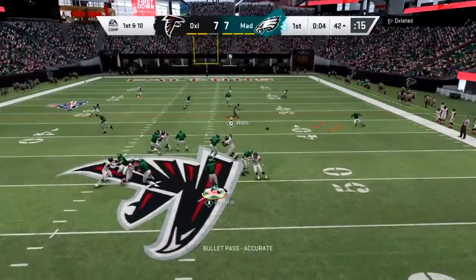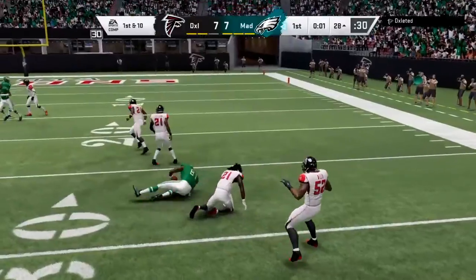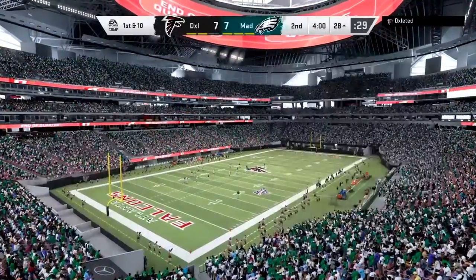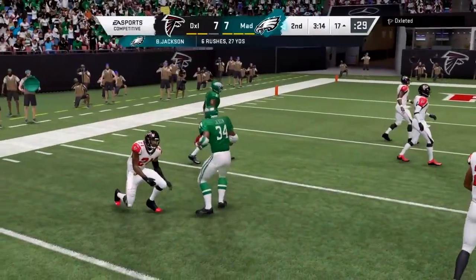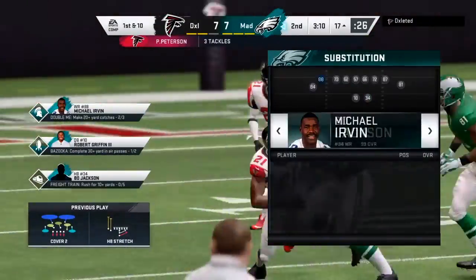Throwing now — Griffin on first down, that's complete to Calvin Johnson, and he's gonna get this inside the 30, 14 yards there. On a pretty likely first down, if they had run the football they need to come up with something on third. And he's gonna have a first down as he gets this one to the 17-yard line.